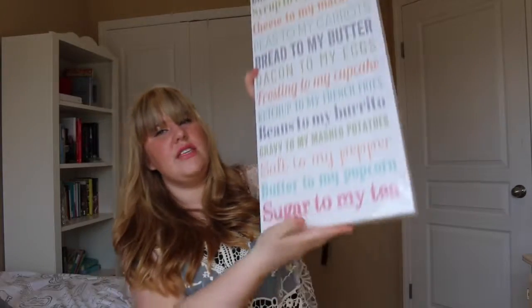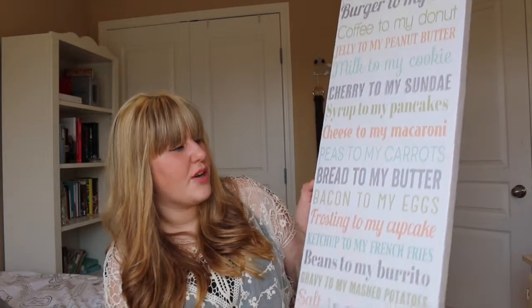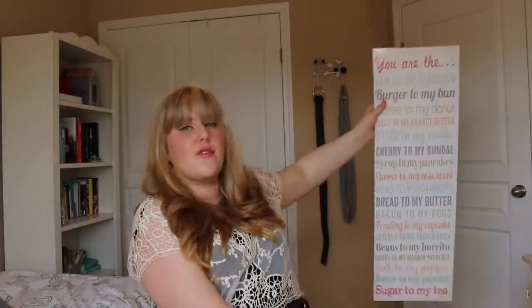The last thing is one of the most exciting things I've bought in a very long time. It's a poster that says things like: 'You are the ham to my sandwich, burger to my bun, coffee to my donut, jelly to my peanut butter, milk to my cookie, cherry to my sundae, syrup to my pancakes, cheese to my macaroni, bacon to my eggs, frosting to my cupcake, ketchup to my french fries, gravy to my mashed potatoes, salt to my pepper, sugar to my tea.' I just think it's so cute and it's going to go somewhere near my door. I need to figure out the exact placement since I'm running out of wall space.